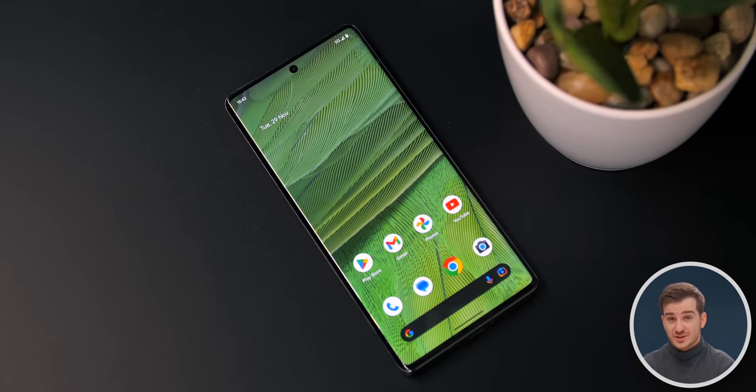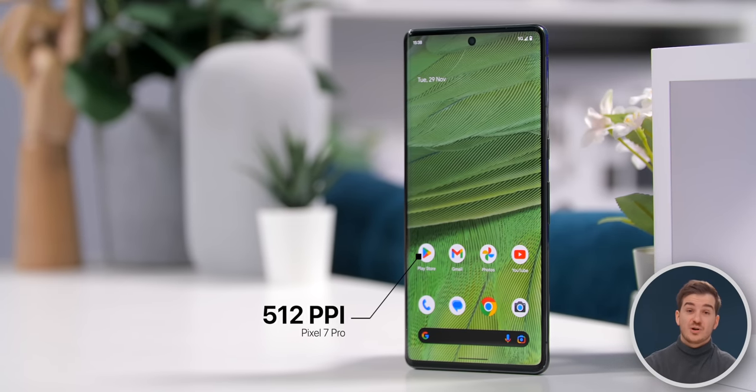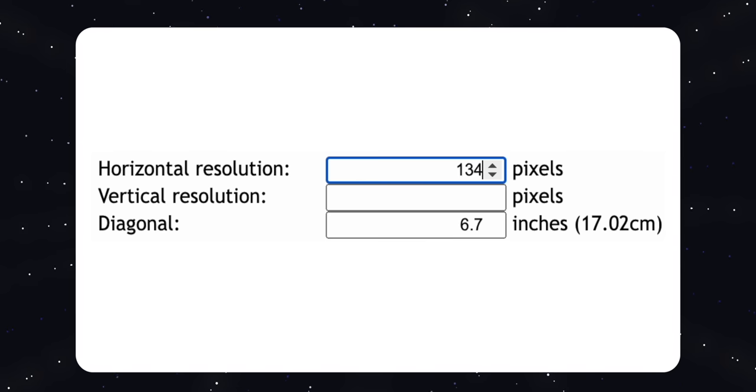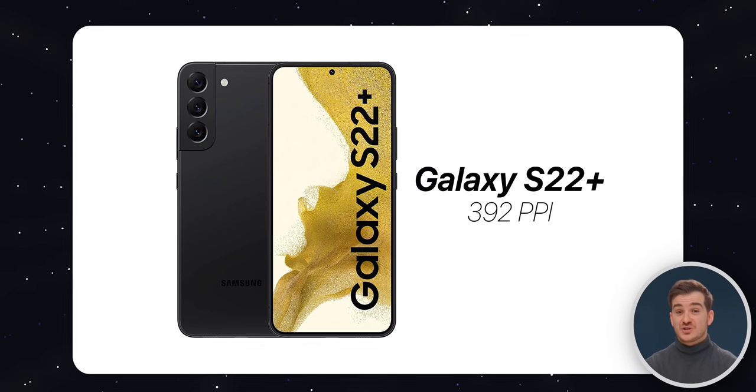If you take a look at a Pixel 7 Pro, that one has 512 pixels per inch — a very, very sharp panel. If we take that same sized panel and apply a resolution of 2822x1334, I've actually calculated this and it would result in 465 ppi, which is still very high — not as high as the 512 on the Pixel 7 Pro, but higher than what we have on the Galaxy S22 Plus.